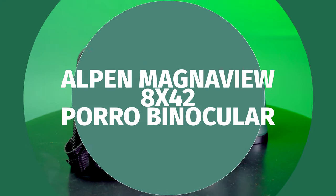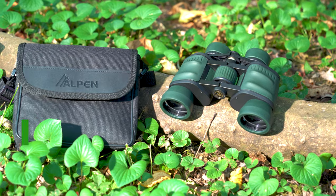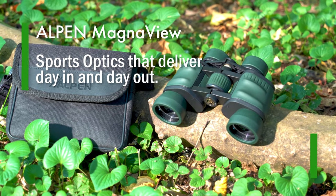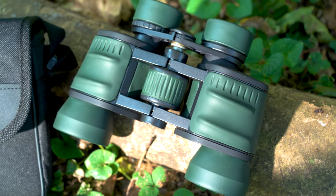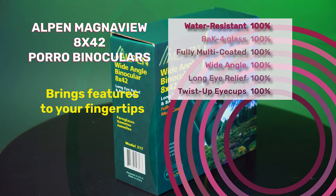The Alpa MagnaView PORO binoculars offer performance and value for today's sports optic user who demands a binocular that delivers day in and day out. Durable yet comfortable, the Alpa MagnaView 8x42 PORO binoculars offer more features including water resistance and BAK4 glass for clear, bright,